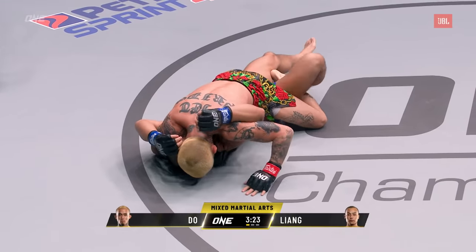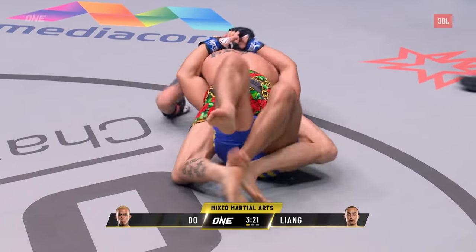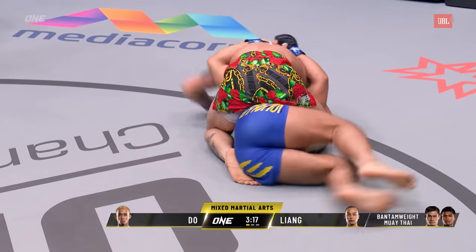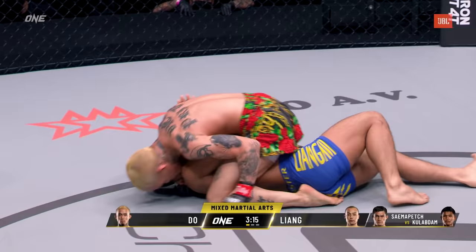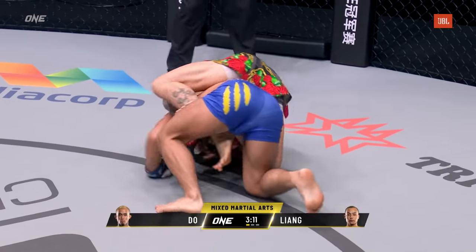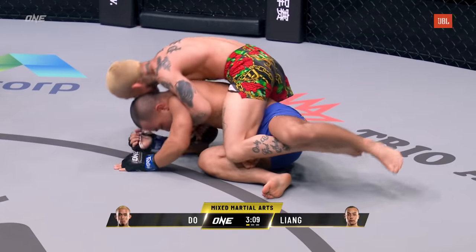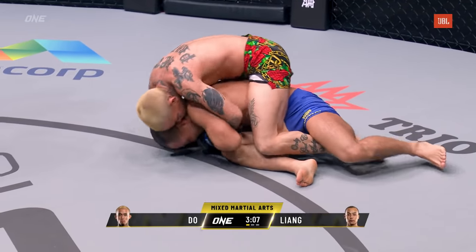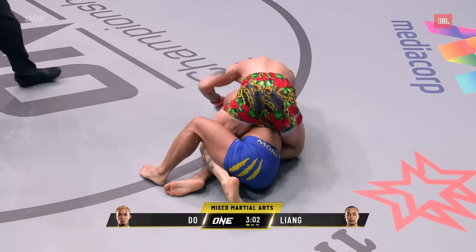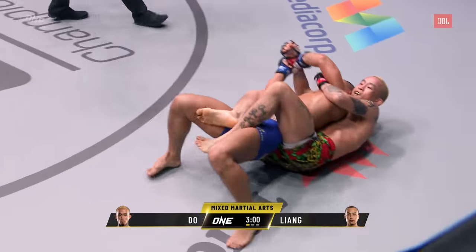Beautiful sweep to end up on top in full mount right now on Liangui — dominant position here for Anthony Doe, not where Liangui wants to be. Where does Liangui go from here? You can see Liangui trying to turn over, trying to escape. He did not want to stay in the full mount, but Anthony Doe relieved pressure from his hips, allowed Liangui to turn over, and is now going for a rear naked choke. Can he find a finish in the first round?